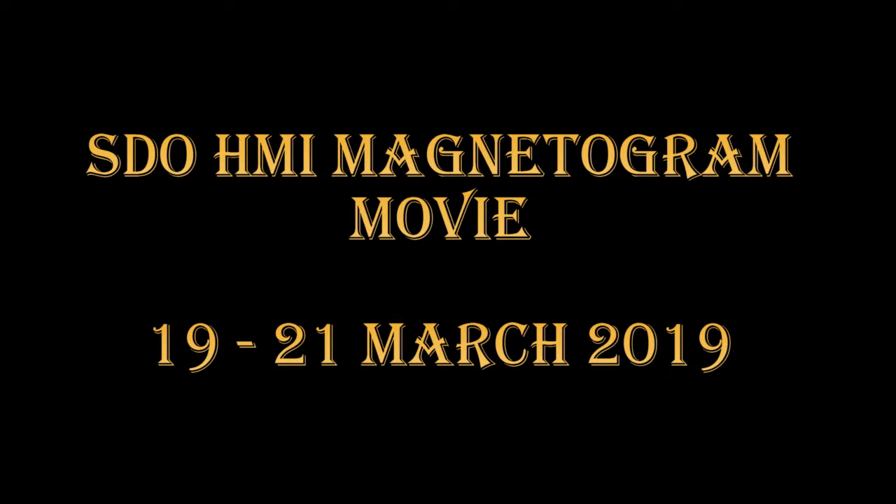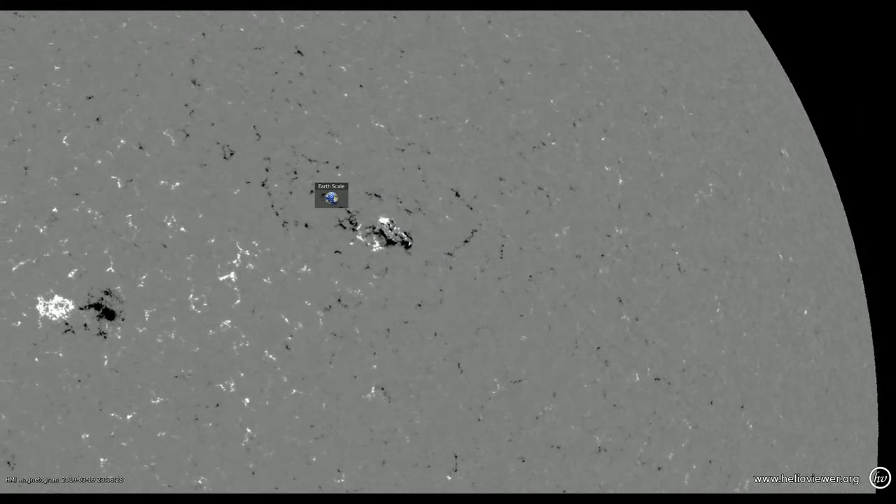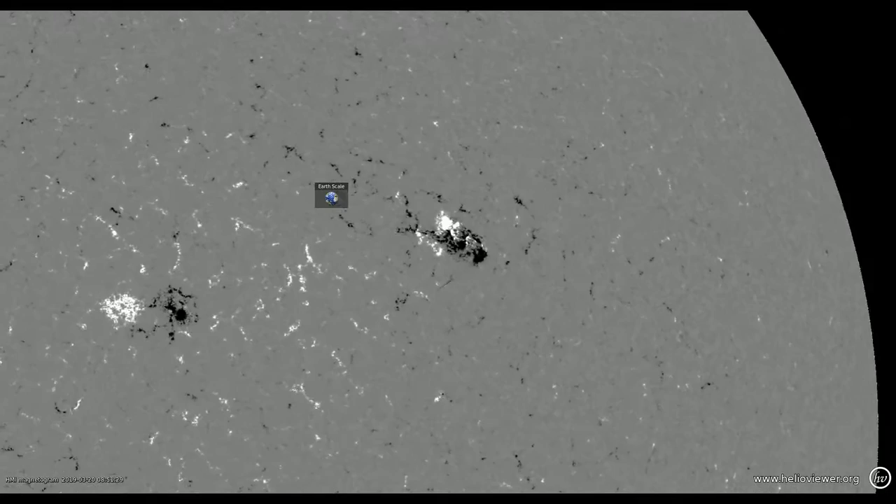Next I'm going to show you the same movie but using the magnetogram. Here you can see the region develops more clearly, and notice the mixture of both positive and negative polarity. You can also possibly see some of that same rotation in this movie too.